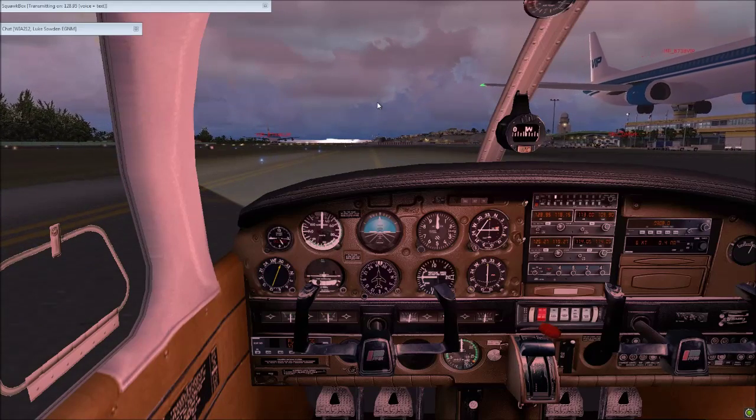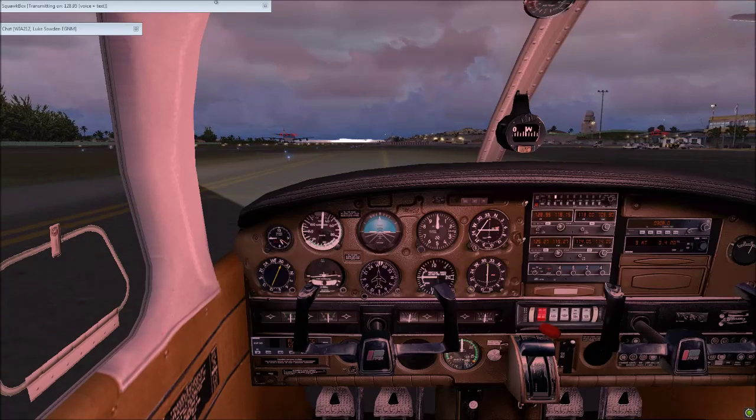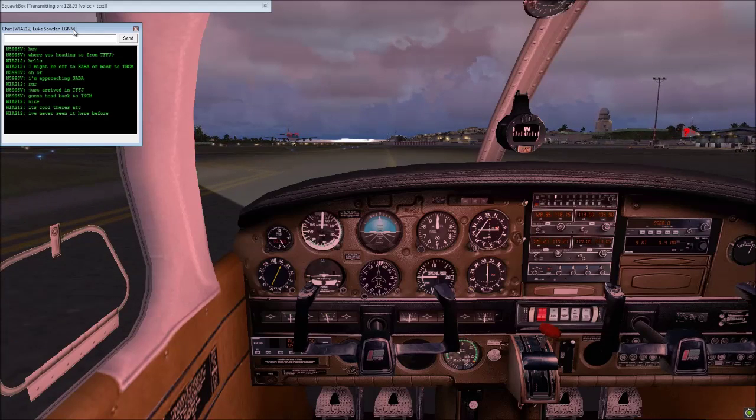WN 212, go ahead and follow the American 737, same procedure. Enter runway 10 at Delta, exit Charlie, then follow Alpha and hold short point, please.